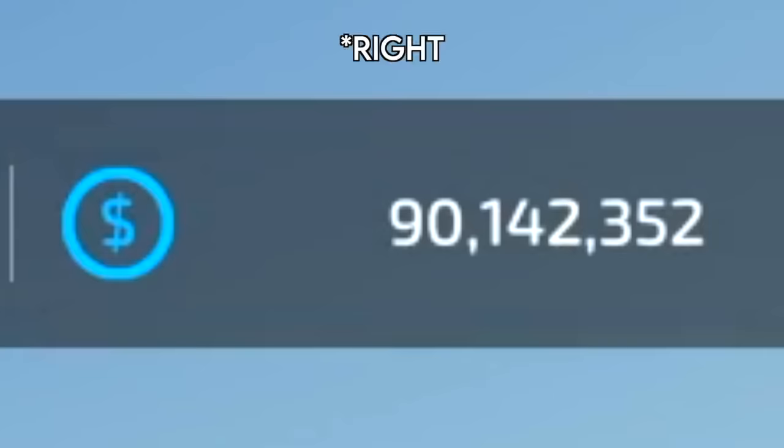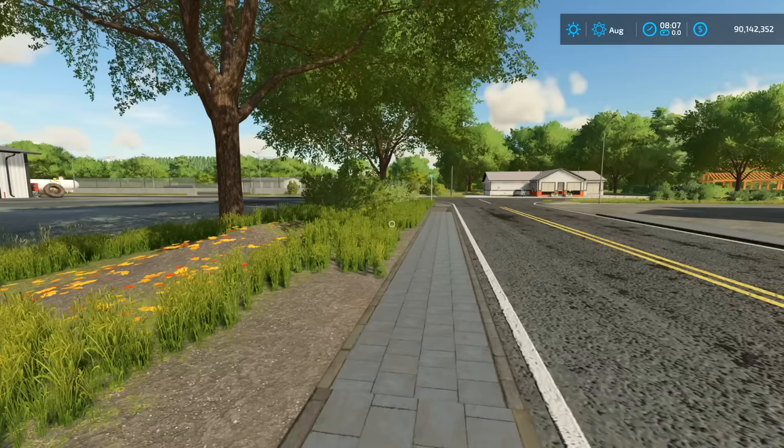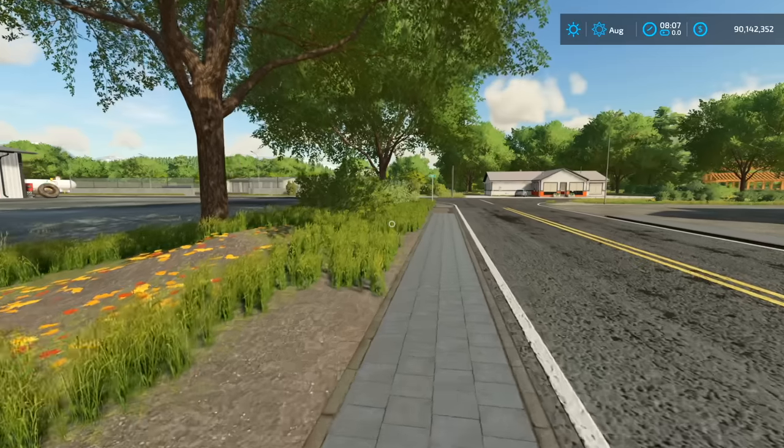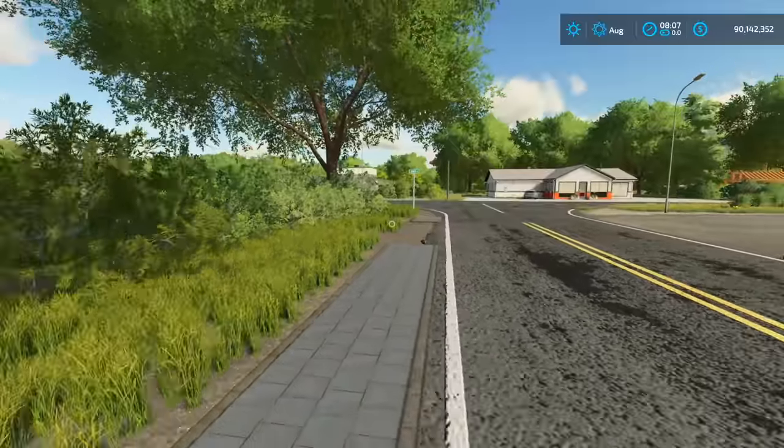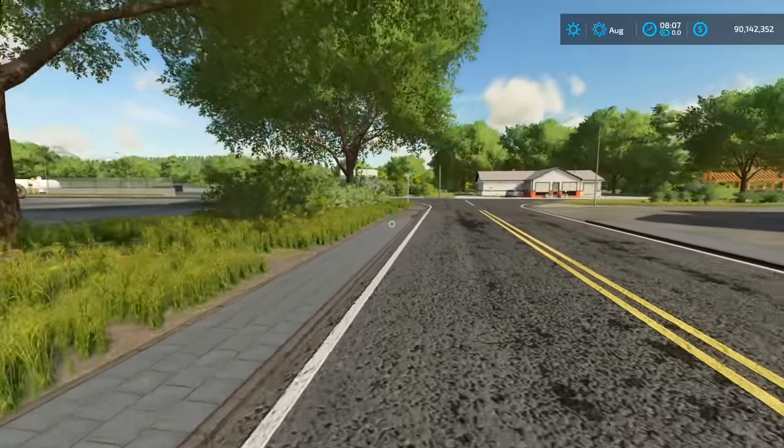As you guys can see in the upper left hand corner, we have $90 million. So for this video and this video only, we're kind of starting with not as big a budget. We're getting our dealership stockpiled with trucks, and then come next video, we'll start on a budget.